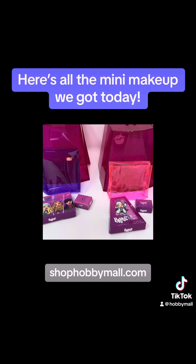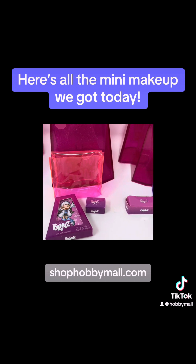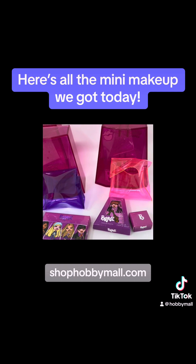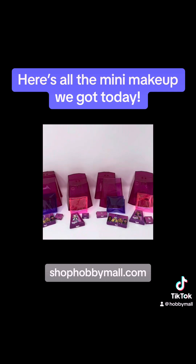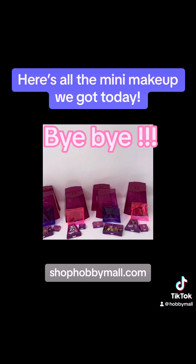Here's all the mini makeup we got today. Bye-bye! Bye-bye! Bye-bye!